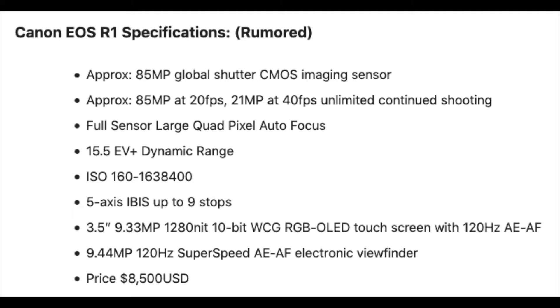There's a WCG RGB OLED touchscreen at 128 Hz covering all exposure and autofocus functions — basically a 3.5-inch screen at 9.33 megapixels, which is really all you need to know. It's a touchscreen with a 128 Hz refresh rate with autofocus and auto exposure. There's also a 9.44 megapixel 120 Hz super-speed auto exposure and autofocus electronic viewfinder, which is pretty nice as well.